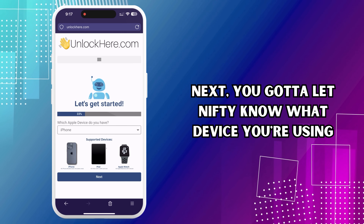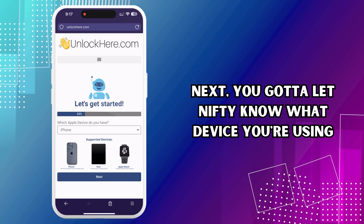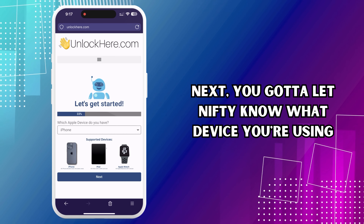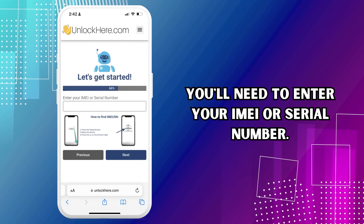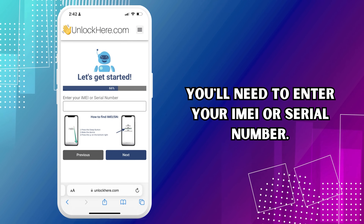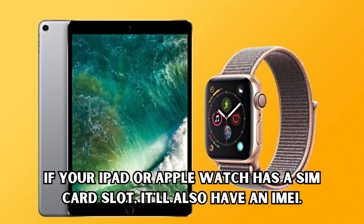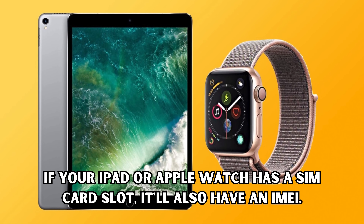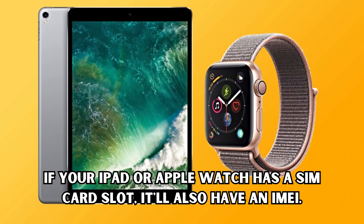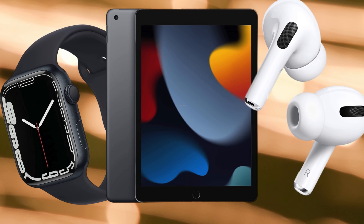Next, you've got to let Nifty know what device you're using. For this tutorial, we're going with iPhone, but remember, this works just as well for iPads and Apple Watches. Next up, you'll need to enter your IMEI or serial number. iPhones will have an IMEI. If your iPad or Apple Watch has a SIM card slot, it'll also have an IMEI. But if your device doesn't have a SIM card slot, you'll need to enter the serial number instead.